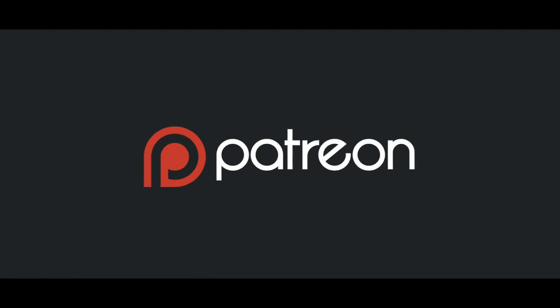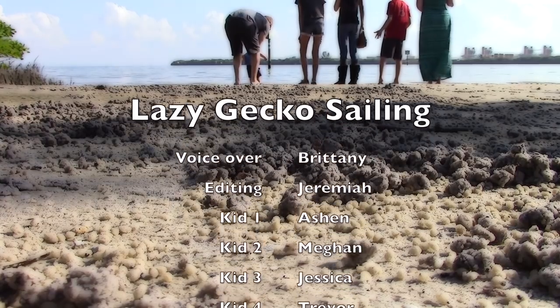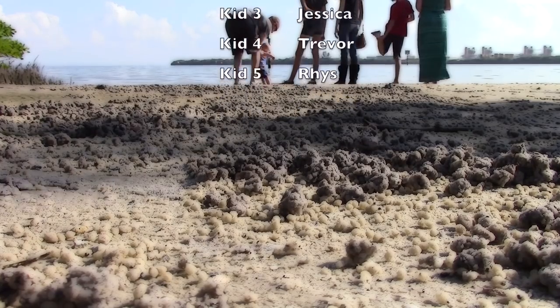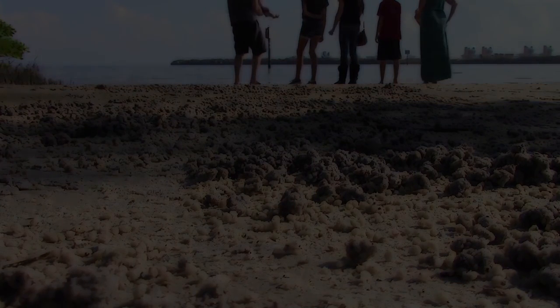Patrons, thank you so much for your dedication to helping us along in our journey. Our PayPals continue to show us added support through their donations. Please contact us for unlimited access to our uncut footage. These are the days of the open highway, these are the nights of the cloudless sky — these are the times we've always longed for in our hearts and in our minds. We'll see you next time.